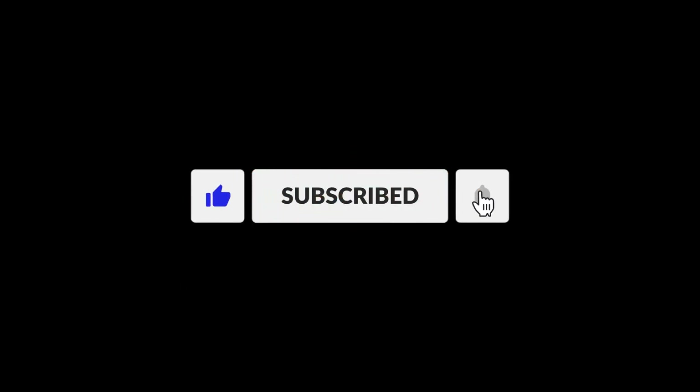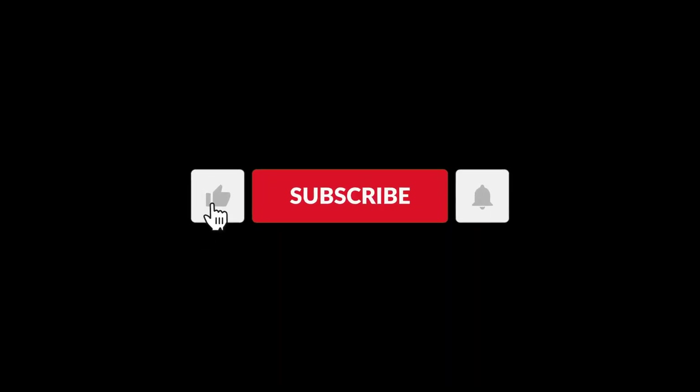We don't just clean, we make things shine. But before we dive into the good stuff, hit that subscribe button and don't forget to give this video a thumbs up.